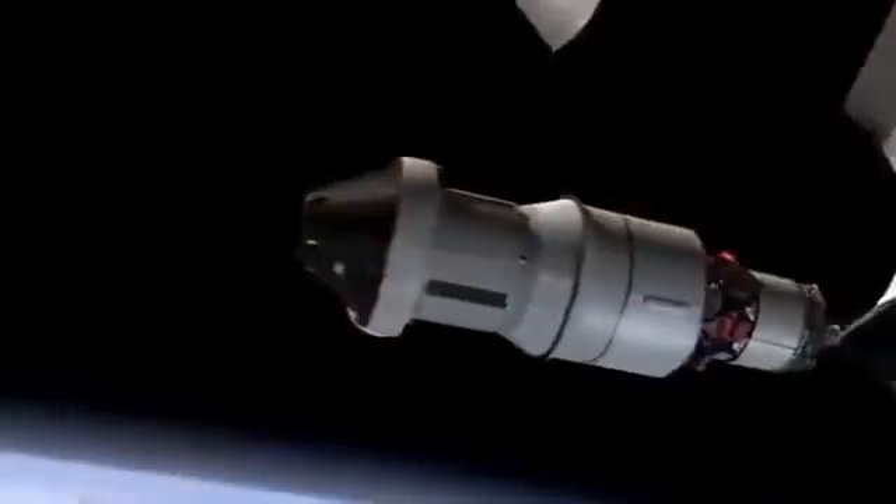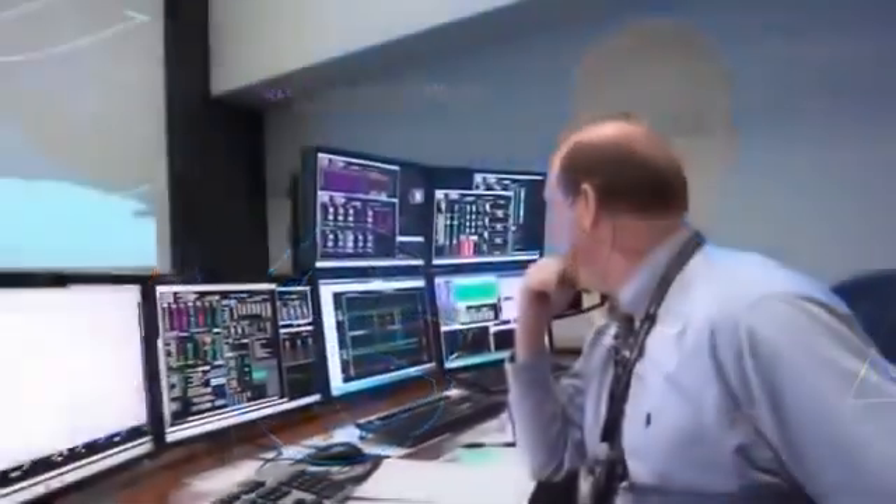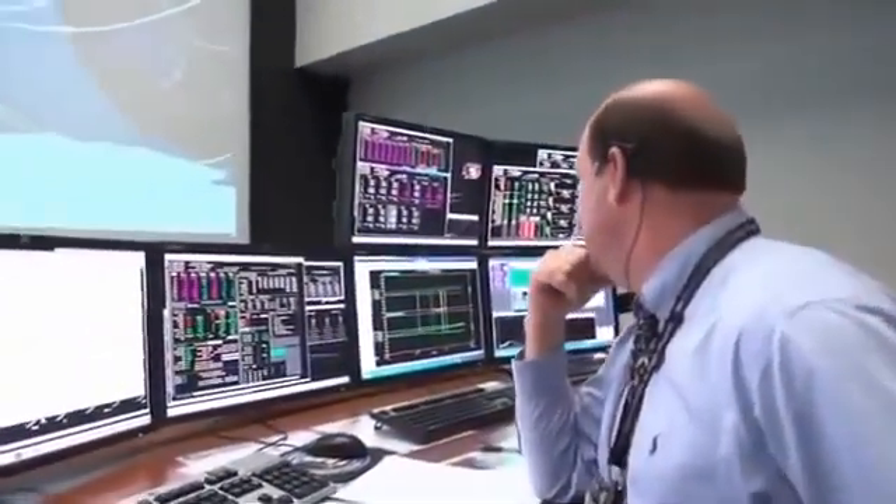Orion's journey is just beginning. As the spacecraft and the upper stage begin their first lap around Earth, Mission Control in Houston is monitoring the progress of the flight. Orion is over 100 miles up and going about 17,000 miles per hour. Just as it passes over the Indian Ocean, we lose communication.